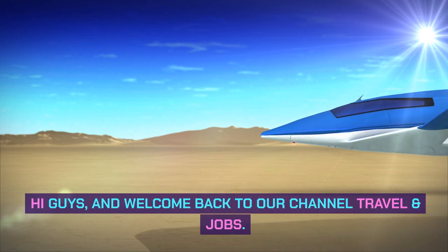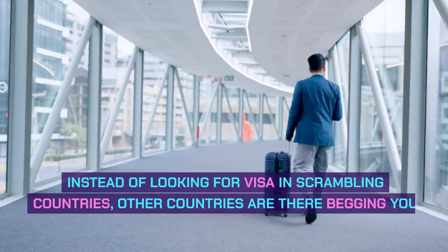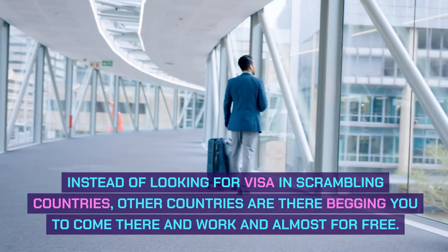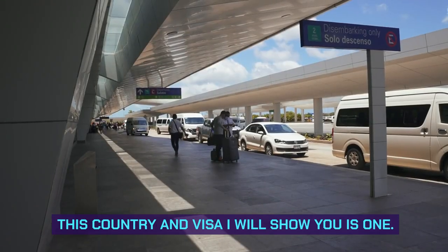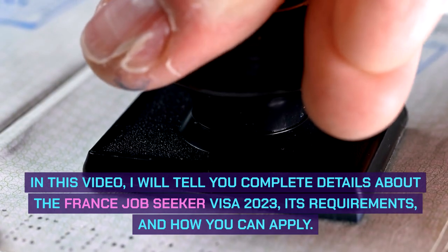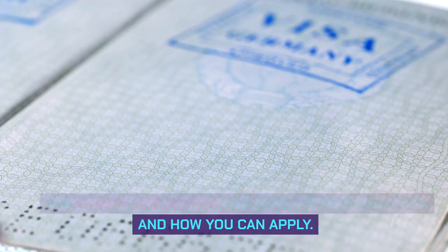Hi guys, and welcome back to our channel Travel and Jobs. Instead of looking for visas in scrambling countries, other countries are there begging you to come and work, almost for free. This country and visa I will show you is one. In this video, I will tell you complete details about the France Job Seeker Visa 2023, its requirements, and how you can apply.